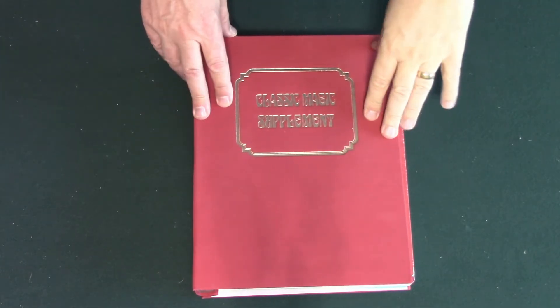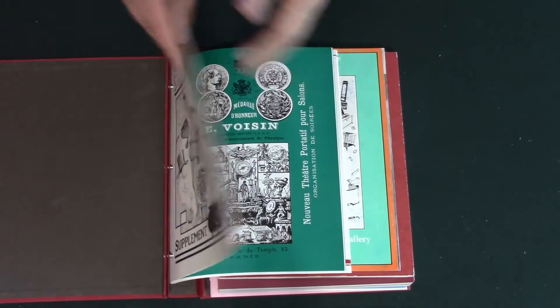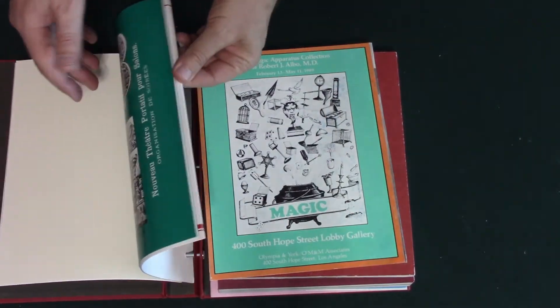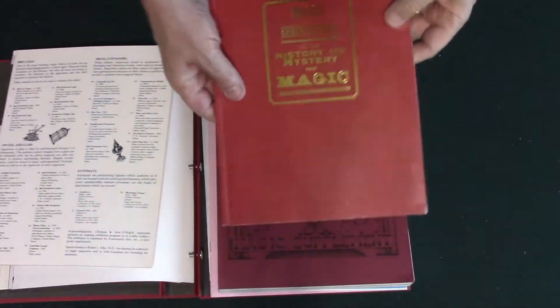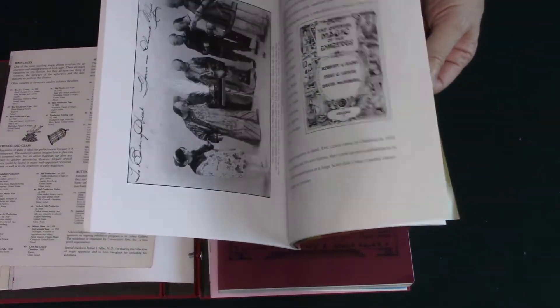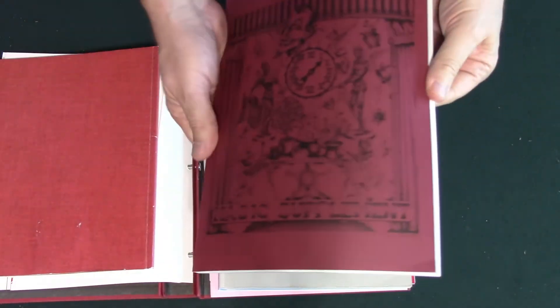This is book eight, the Classic Magic Supplement. It originally started as kind of a ring binder, and then he changed that. So the first few came out in ring binders, then they came out as individual books. Some of these are pretty big in themselves.